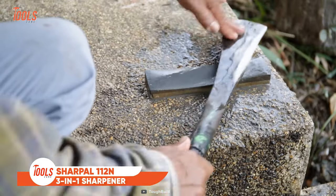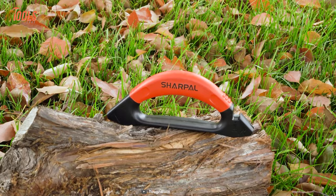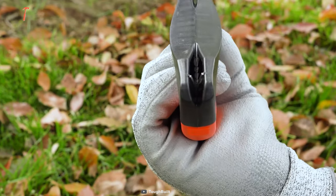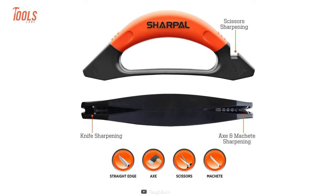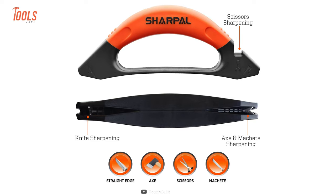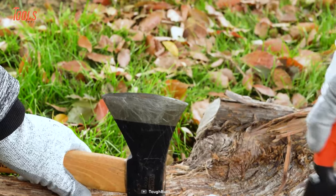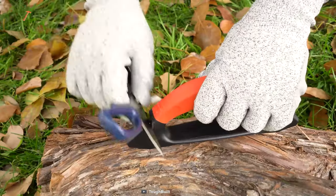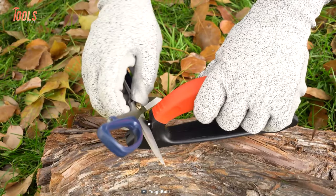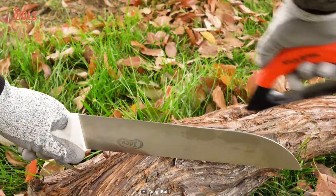Looking to keep your cutting tools razor sharp? The Sharpa 112N 3-in-1 Knife Sharpener has got you covered. This versatile tool is a game-changer for anyone who wants precision sharpening for different blades. With separate sharpening slots for knives, axes, and scissors, this sharpener easily tackles any bluntness challenges — it's like having three tools in one, saving both space and money. The large handle allows for a comfortable grip even when wearing gloves. Safety is paramount, and the Sharpa 112N delivers an oversized handguard, providing an extra layer of protection. It's perfect for beginners and experienced users alike.